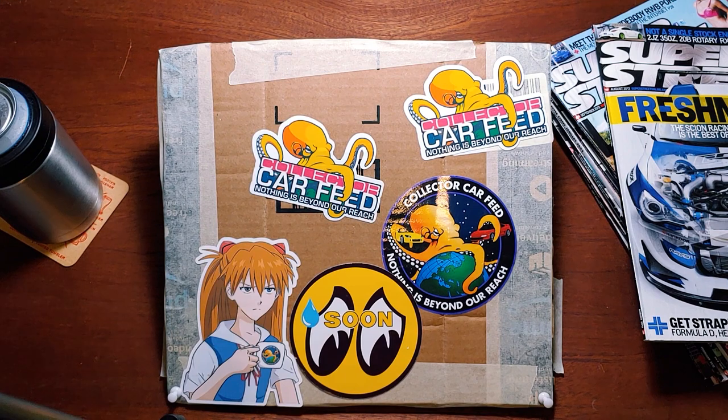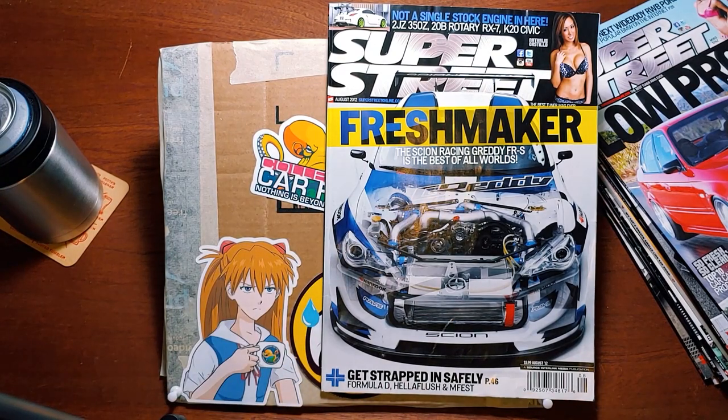Gentlemen, welcome back to Collector Car Feed. Today I have for you a treat especial. Today we are going to read the August 2012 issue of Super Street Magazine.